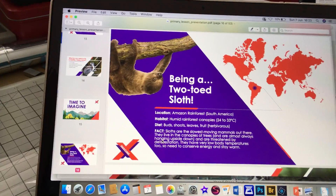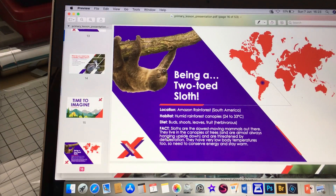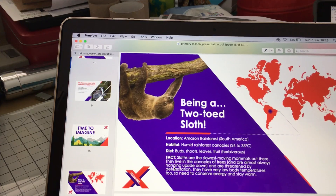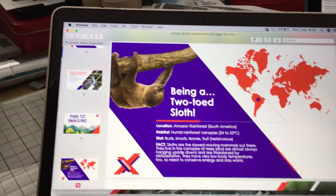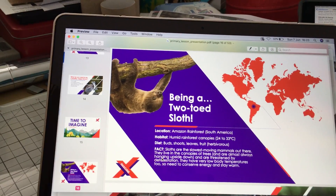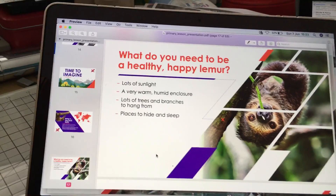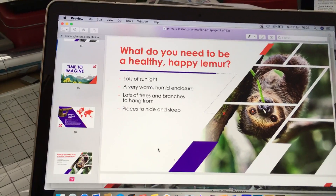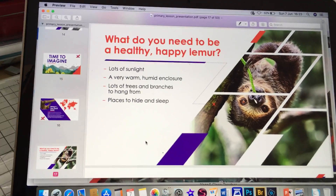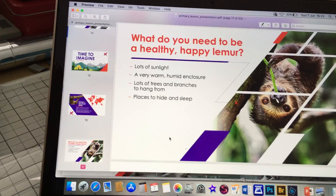The next one — you might fancy doing a two-toed sloth. They live in the Amazon rainforest and like it nice and humid up in the canopy. There are some facts about the two-toed sloth, and they like lots of sunlight, very warm and humid conditions, lots of branches to hang from, and lots of places to hide and sleep. Lots of ideas you could use for your enclosure.